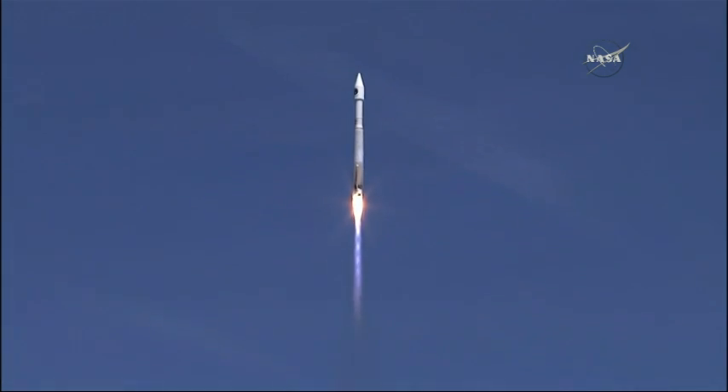All the speeds, injector pressures look good. Make sure our roll program has begun. Flight rates look good.